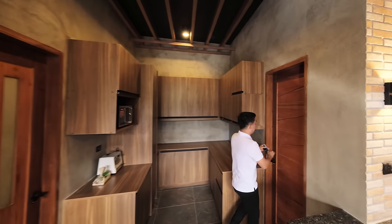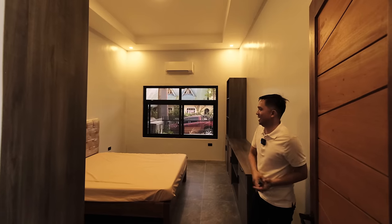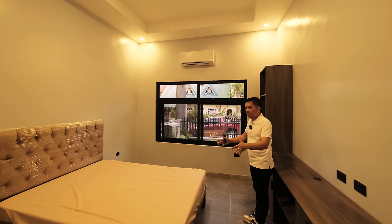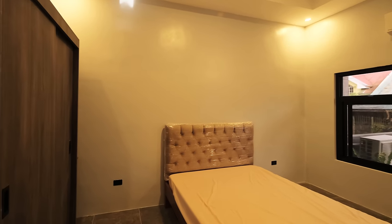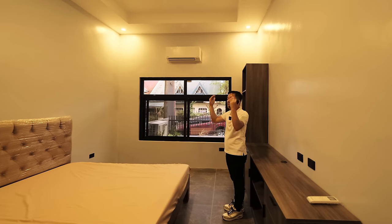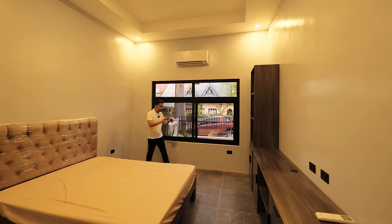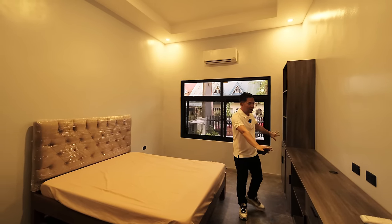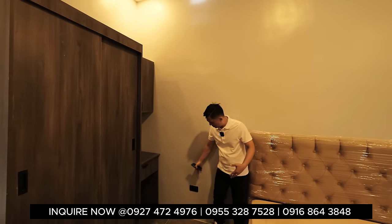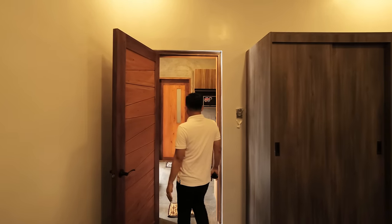Over here you have the master bedroom — or it can be used as an elderly room on the ground floor. Upon entering, you have a king-size bed with a beautiful bed frame. The ceiling is almost 4 meters high with light fixtures and a nice ceiling design. You have an air conditioning unit, Italian tile flooring, storage, a wardrobe area, and a vanity counter. There are a lot of switches and outlets.